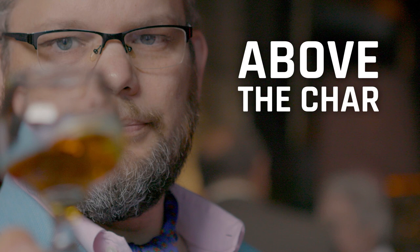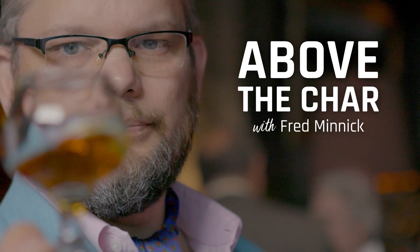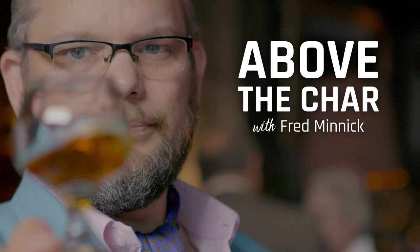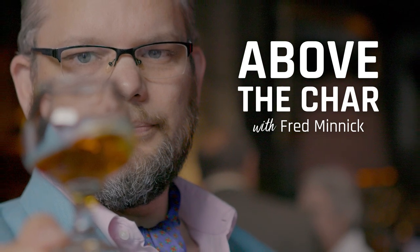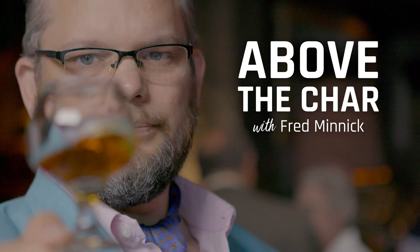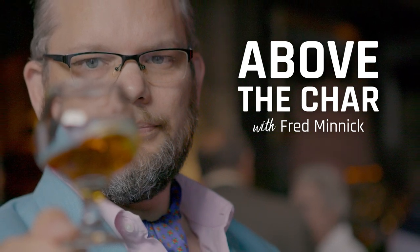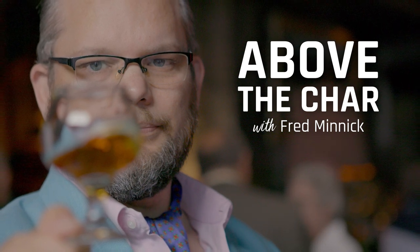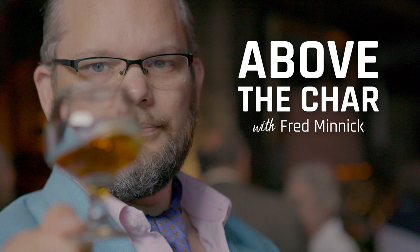I'm Fred Minnick and this is Above the Char. This week's idea comes from longtime listener and our good friend Alan Chanel — or you could pronounce it Channel, but I'm pretty sure it's Channel. Alan, if I got that wrong, blame Kenny. Alan writes me on FredMinnick.com and he has a couple of questions. I'm going to choose one I think is really good and we can all learn from.